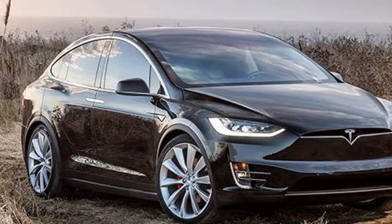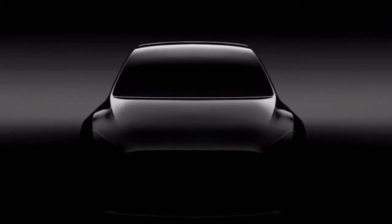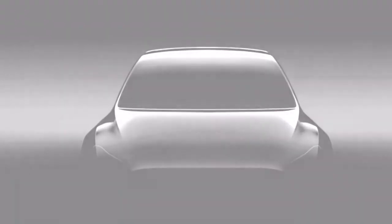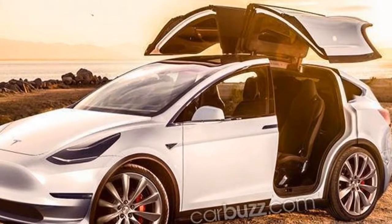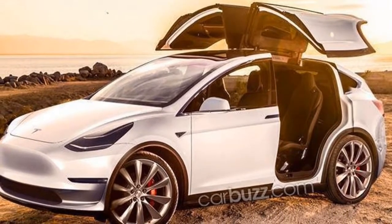Learning from these mistakes, the Model Y will be based on an all-new platform with its own dedicated design. This means it won't feature the troublesome Falcon Wing doors that caused recalls for the Model X, and the simplified platform will shorten production time.